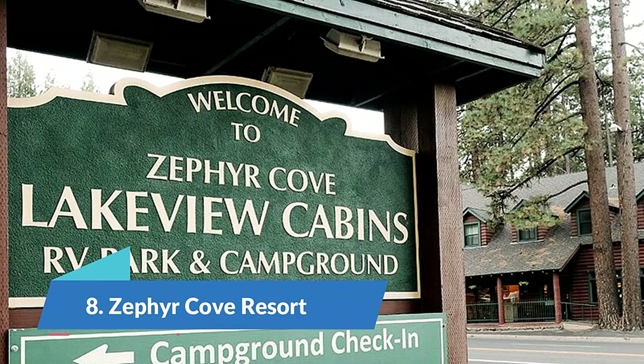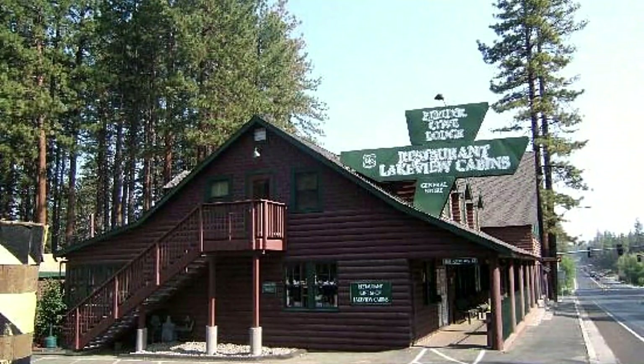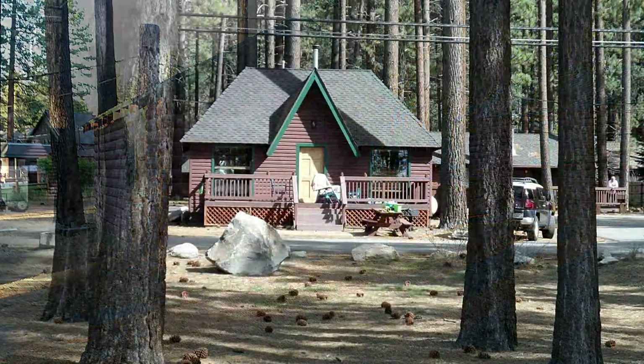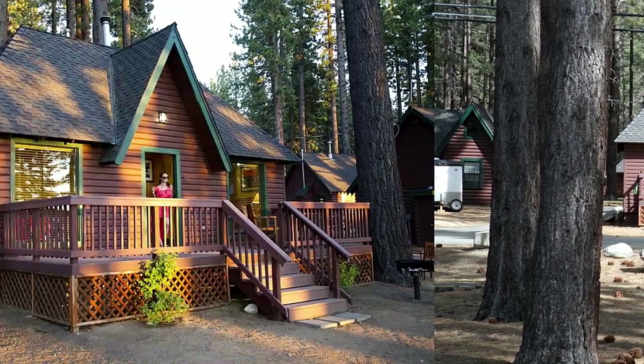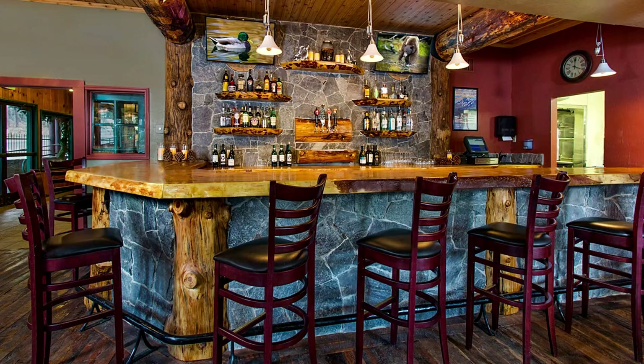Number 8: Zephyr Cove Resort. On the Nevada side, Zephyr Cove Resort has almost everything you might need for a Lake Tahoe vacation right on site. The resort has 28 cabins, guest rooms at its lodge and an RV campground. If you're looking for Lake Tahoe cabin rentals, the ones here are lakeside — unique for the area — and the property has its own mile-long, pine-tree-covered beach and marina. The resort has a total of 93 RV campsites available to accommodate vehicles up to 40 feet long. Each RV site comes with access to a fire ring, picnic table, water, sewer and 30/50-amp electrical.